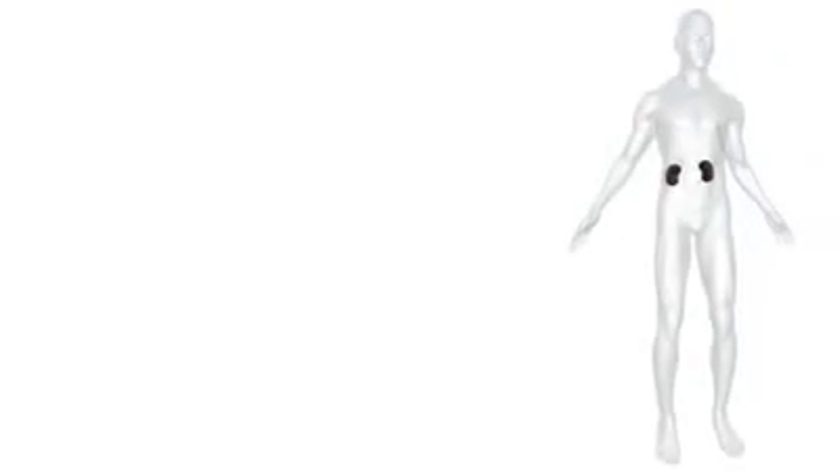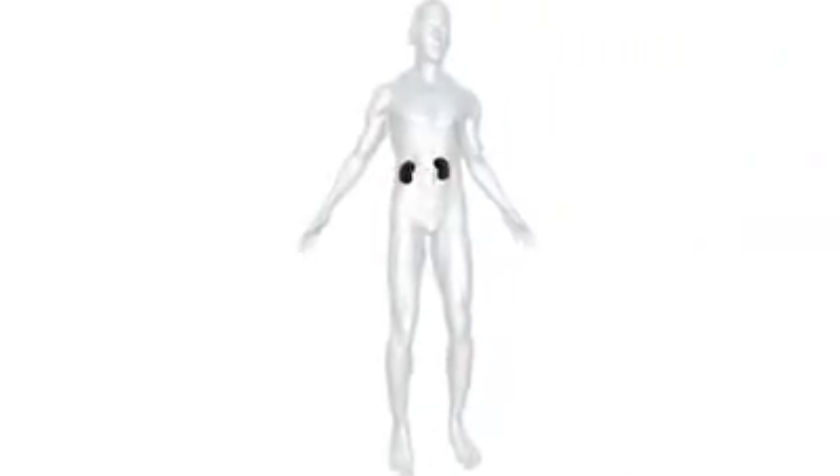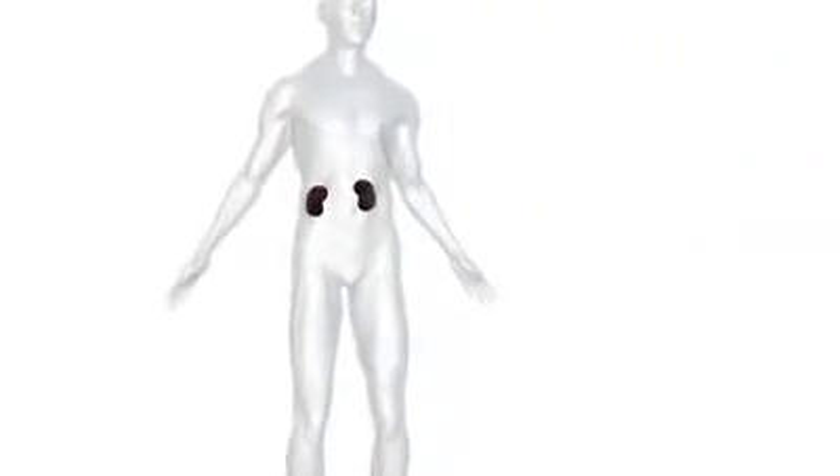Your kidneys basically serve as your body's filter. They are able to get rid of the waste that your body does not need, and at the same time do a very good job of hanging on to electrolytes and nutrients that your body does need. They secrete a variety of different hormones that contribute to anything from blood pressure control to bone health to red blood cell production.